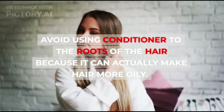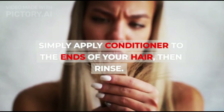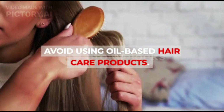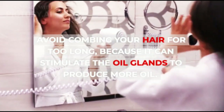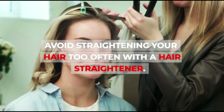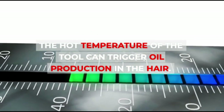Avoid using conditioner to the roots of the hair because it can actually make hair more oily. Simply apply conditioner to the ends of your hair, then rinse. Avoid using oil-based hair care products. Avoid combing your hair for too long, because it can stimulate the oil glands to produce more oil. Avoid straightening your hair too often with a hair straightener, as the hot temperature of the tool can trigger oil production in the hair.